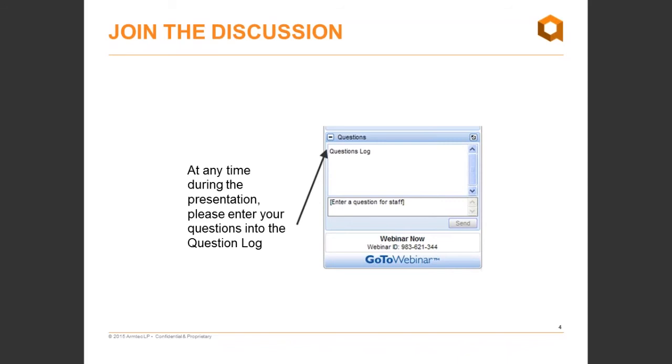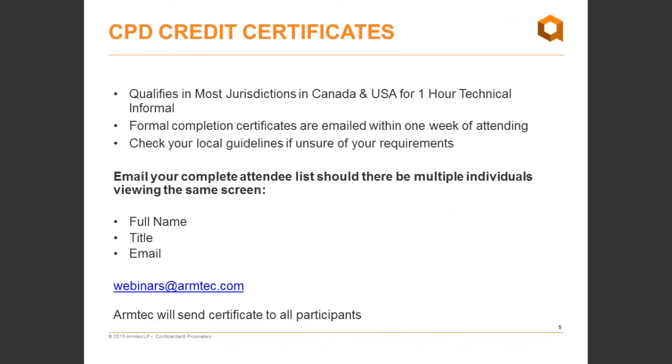I'll quickly go over some housekeeping items. During the presentation, if you have any questions, please enter them anytime into the question log. If you're sitting in a boardroom or with a group of people, please designate someone to collect and input the questions from the group. Attending this session will qualify you for one-hour technical informal CPD credit. For those who are attending as a group, please compile your attendee list and send it with the required details to webinar at armtech.com.